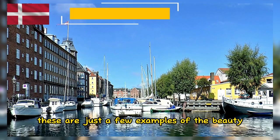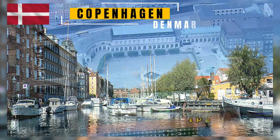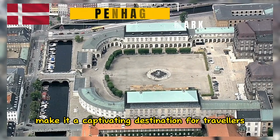These are just a few examples of the beauty you can find in Copenhagen. The city's unique blend of historical charm, modern design, and sustainable living make it a captivating destination for travelers.